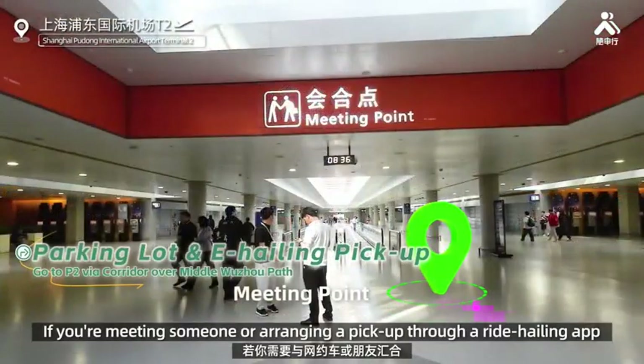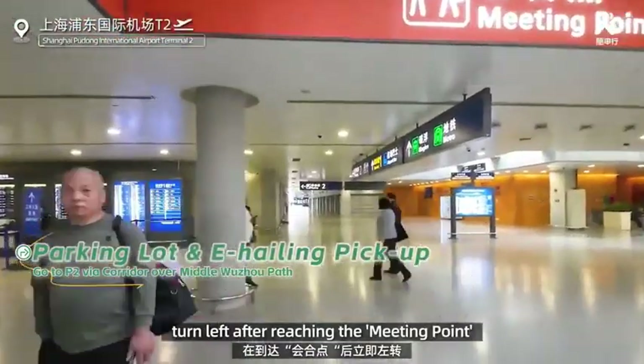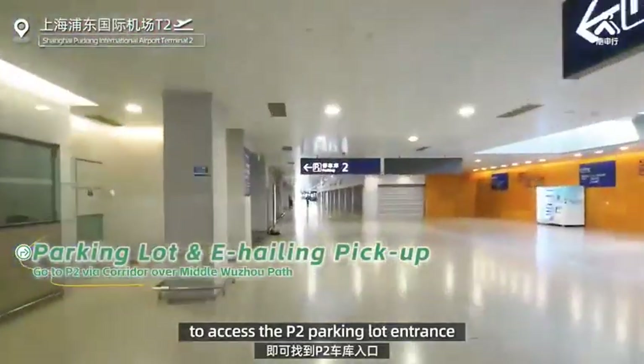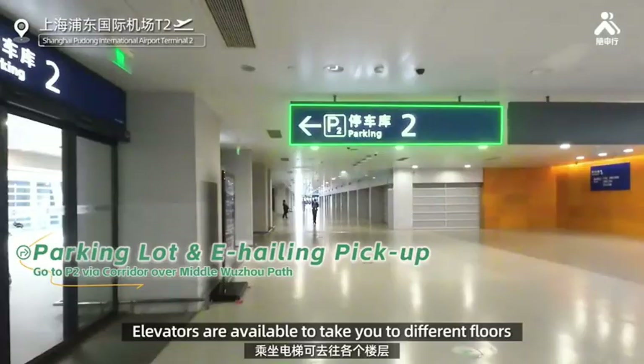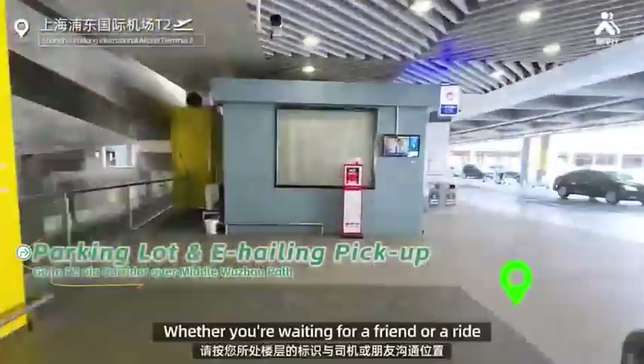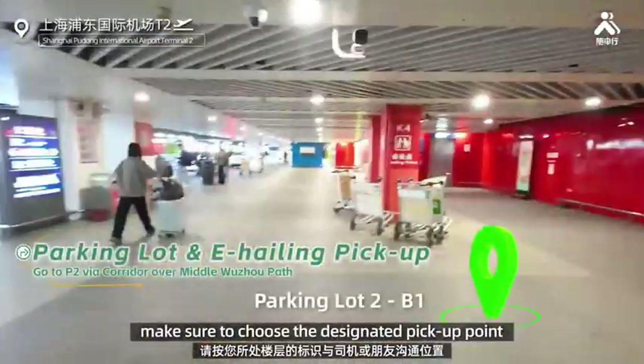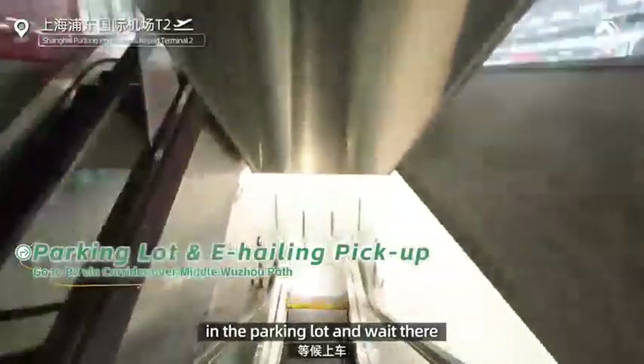If you're meeting someone or arranging a pickup through a ride-hailing app, turn left after reaching the meeting point to access the P2 parking lot entrance. Elevators are available to take you to different floors where pickup points are located. Make sure to choose the designated pickup point in the parking lot and wait there.